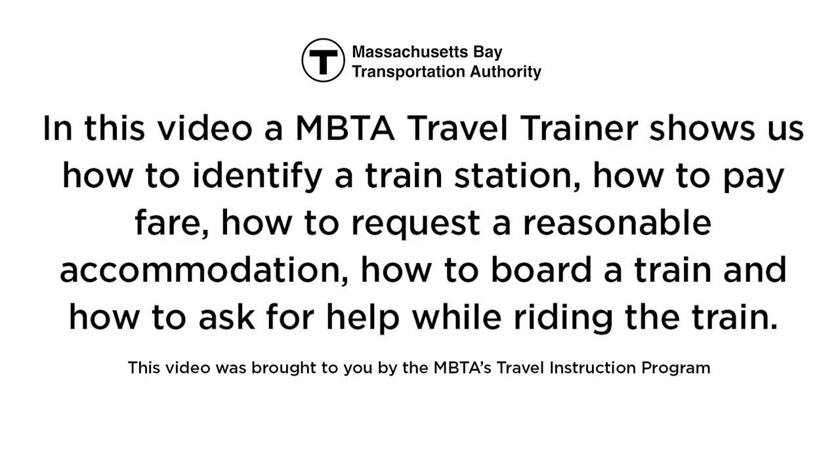In this video, an MBTA travel trainer shows us how to identify a train station, how to pay fare, how to request a reasonable accommodation, how to board a train, and how to ask for help while riding the train.